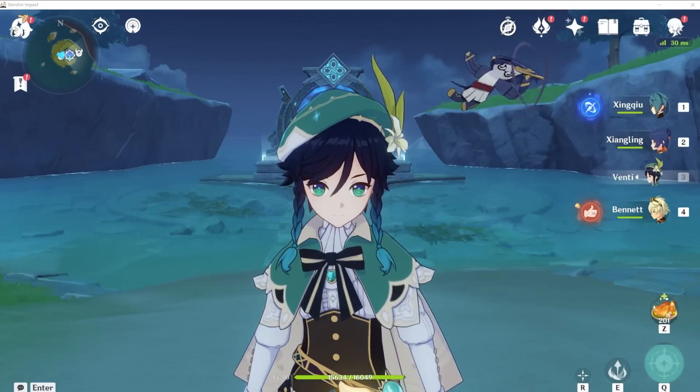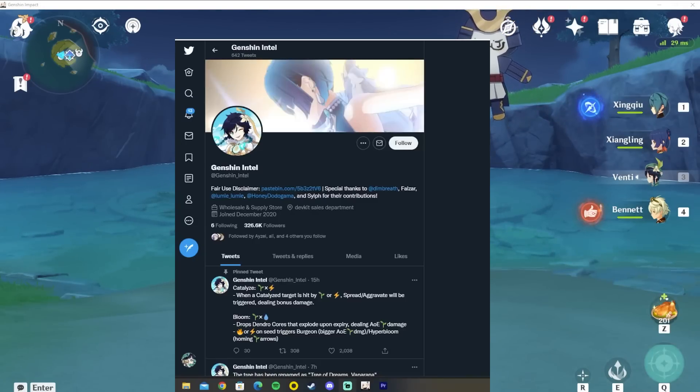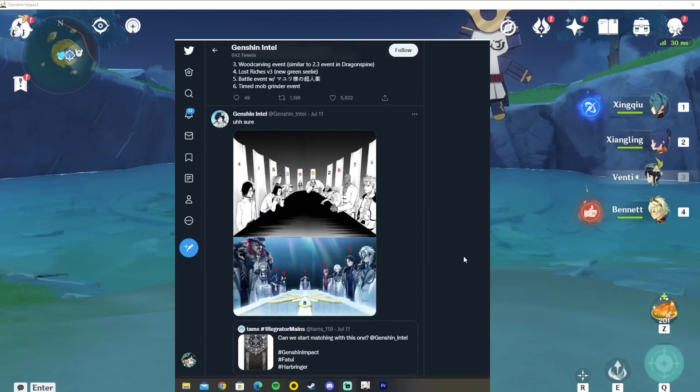Hello everybody. Today is the first day of the Genshin Impact 3.0 beta and we have received a massive amount of leaks on Genshin Impact Twitter. I want to go through a little bit of it as well as some of the significance of it.